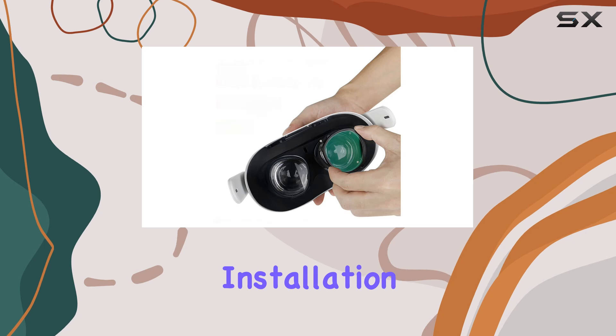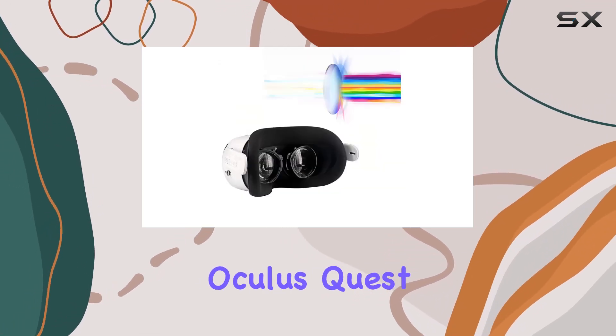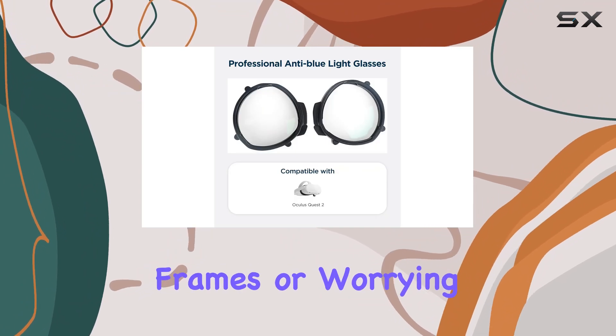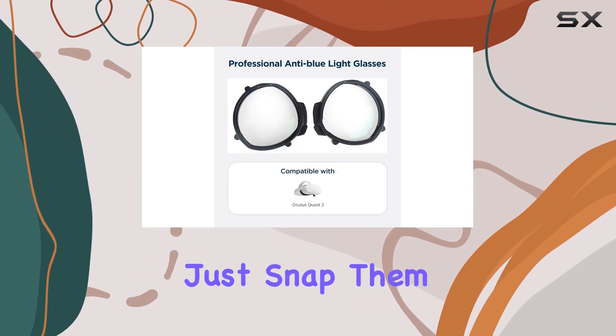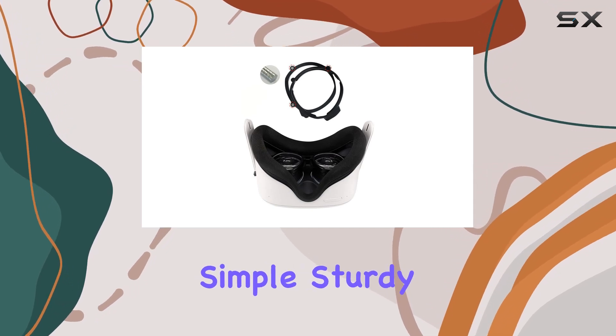Now, let's talk about installation. The magnetic frame makes it a breeze to attach the lenses to your Oculus Quest 2. No more fumbling with awkward frames or worrying about them slipping off mid-game. Just snap them on and you're good to go. It's simple, sturdy, and efficient.